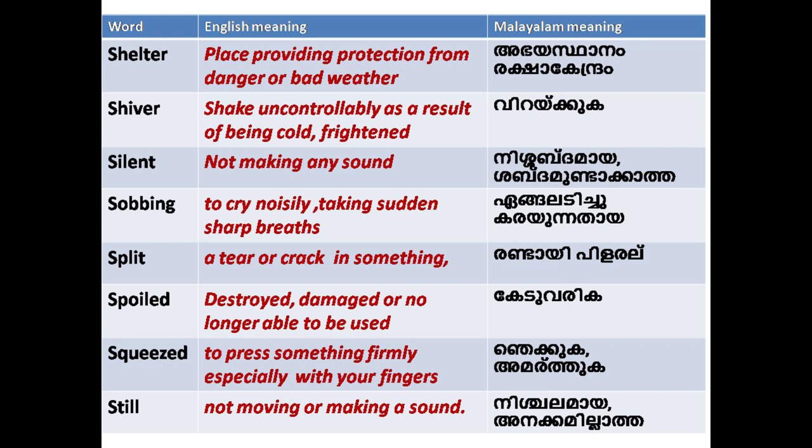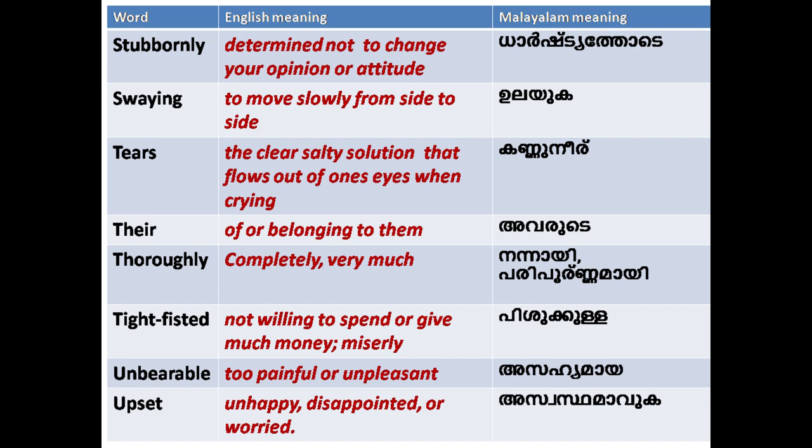'Squeezed': to press something firmly, especially with your fingers. 'Still': not moving or making a sound. 'Stubbornly': determined not to change your opinion or attitude. 'Swaying': to move slowly from side to side. 'Tears': the clear salty solution that flows out of one's eyes when crying.